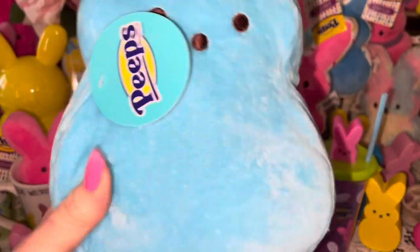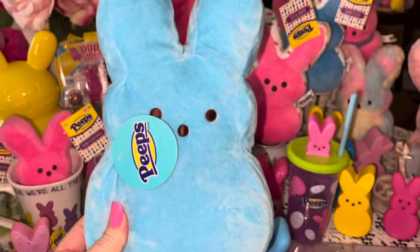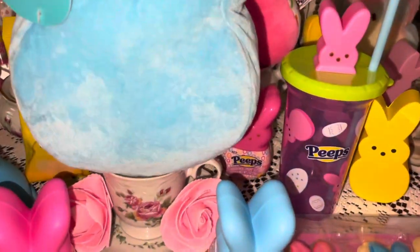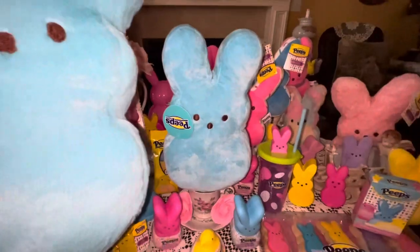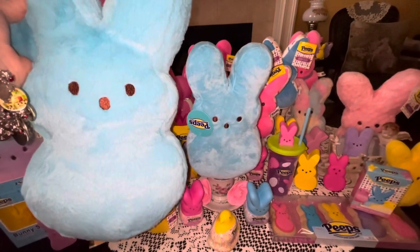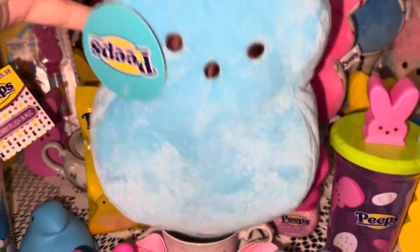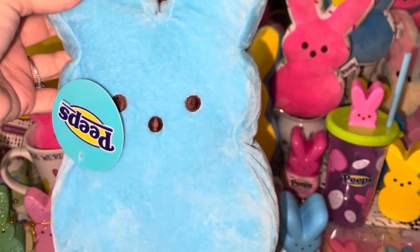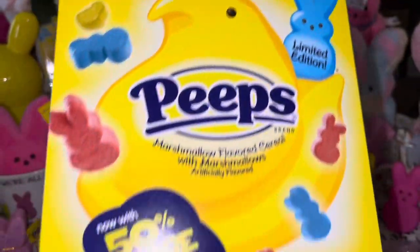I also got this cotton candy blue Peeps plushie at Big Lots — it's a lot smaller than the cotton candy scented one. Here you can see the size comparison: the cotton candy scented one is much larger. This smaller one is not teeny tiny like the ones in the mugs, but not as big as the other. It's the same color but has shorter plushie fur rather than the long fur.